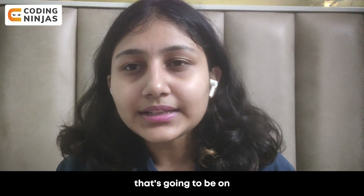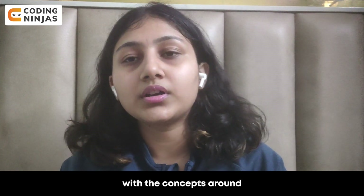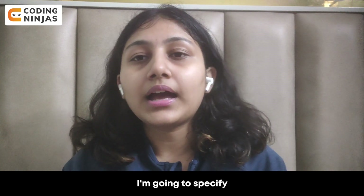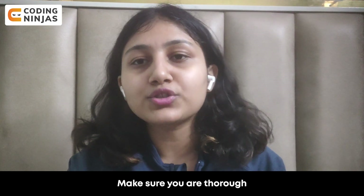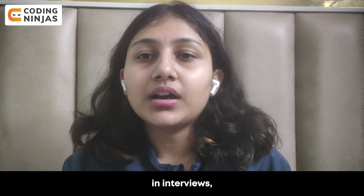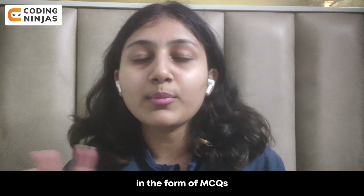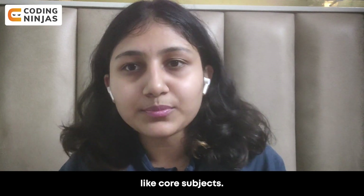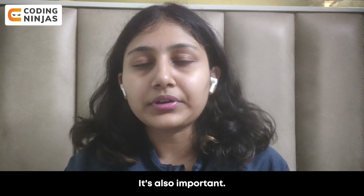The next thing on our list is core subjects. Make sure you are thorough with OOPs, DBMS, OS, and System Design. I'd especially emphasize OOPs and DBMS for interviews. In coding rounds, these can appear as MCQs. Don't forget System Design — it's also important.